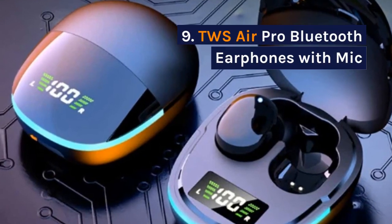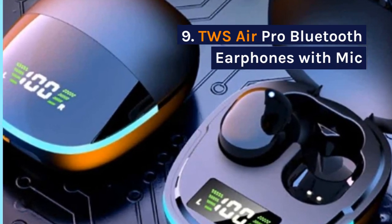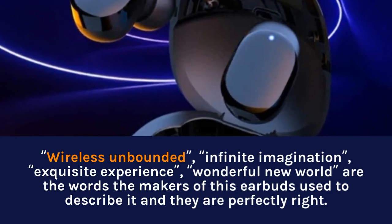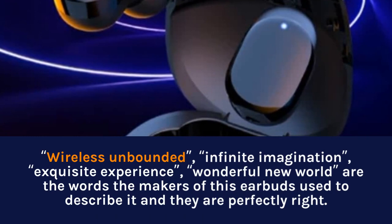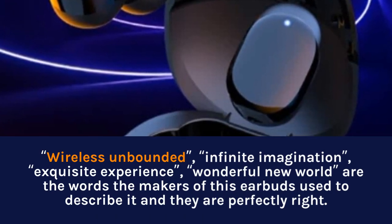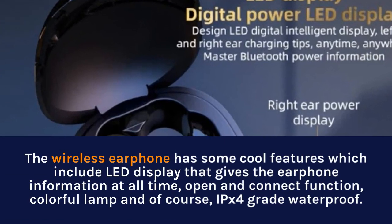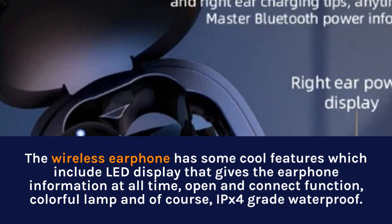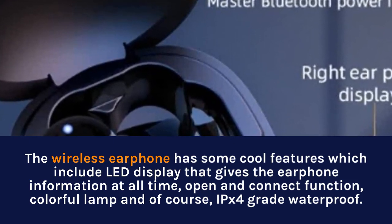9. TWS Air Pro Bluetooth Earphones with Mic. Wireless Unbounded, Infinite Imagination, Exquisite Experience, Wonderful New World — these are the words the makers of this earbud use to describe it, and they are perfectly right. The wireless earphones feature an LED display that gives earphone information at all times, open-and-connect function, colorful lamp, and IPX4 grade waterproof.